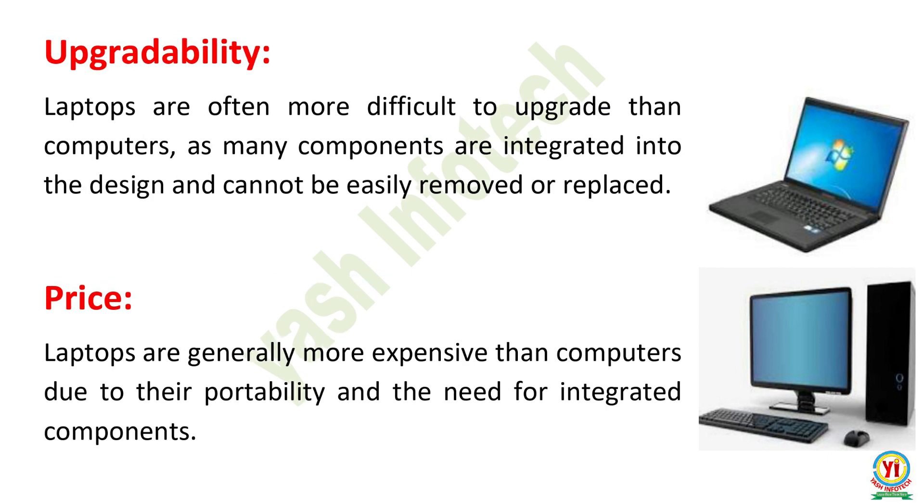Upgradability. Laptops are often more difficult to upgrade than computers, as many components are integrated into the design and cannot be easily removed or replaced. Price. Laptops are generally more expensive than computers due to their portability and the need for integrated components.